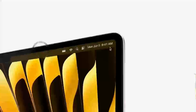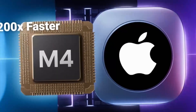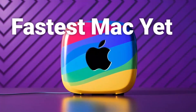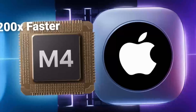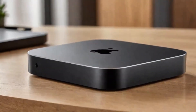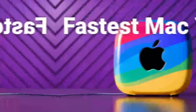Before we dive into the details of what the M5 version will bring, it's important to understand the Mac Mini's evolution. For years, the Mac Mini remained mostly unchanged — a simple, compact desktop option that Apple offered to those who want an affordable Mac. That all changed in 2020 when Apple introduced the M1 chip. The M1 Mac Mini was revolutionary, providing incredible performance in a compact package.